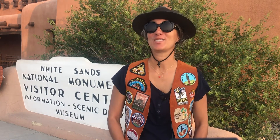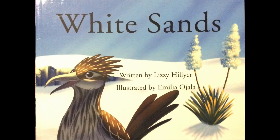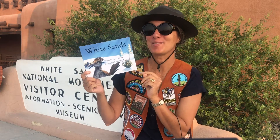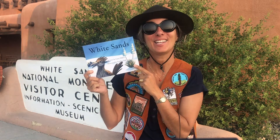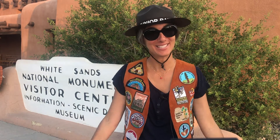Before visiting a National Park or any new place, I like to read books about where I'm going. You can get these books from the library, or I've also put the links below. Let's go over some of the special books I've picked out to prepare you for a visit to White Sands. My favorite book is called White Sands, written by Lizzie Hillier and illustrated by Amelia Ohalla. Be sure to stay tuned because I have an interview with the author, Lizzie, who also happens to work here at White Sands.